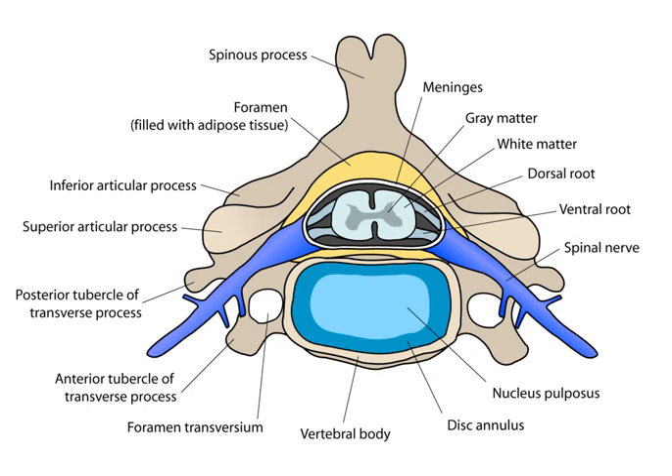Within the CNS, nerve cell bodies are generally organized into functional clusters called nuclei. Axons within the CNS are grouped into tracts. There are 31 spinal cord nerve segments in a human spinal cord: 8 cervical segments forming 8 pairs of cervical nerves. C1 spinal nerves exit the spinal column between the foramen magnum and the C1 vertebra. C2 nerves exit between the posterior arch of the C1 vertebra and the lamina of C2.